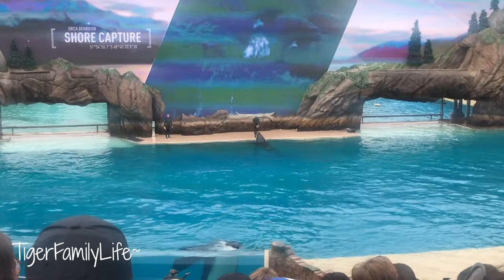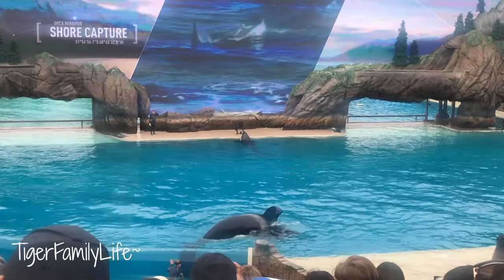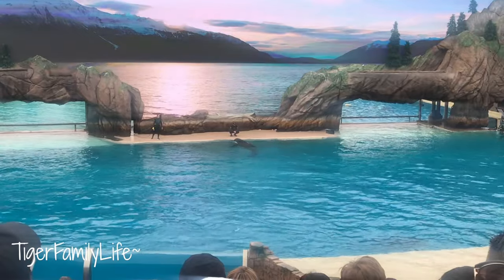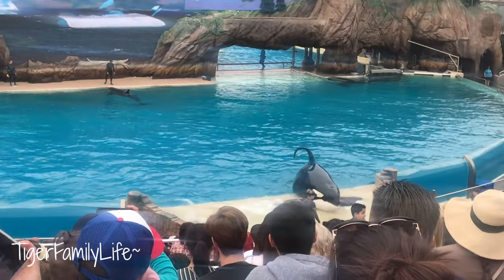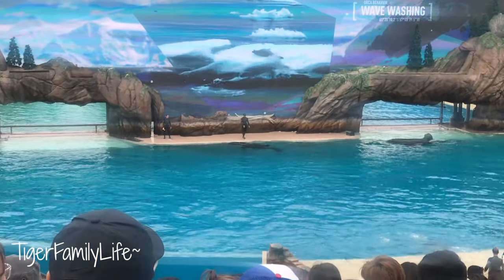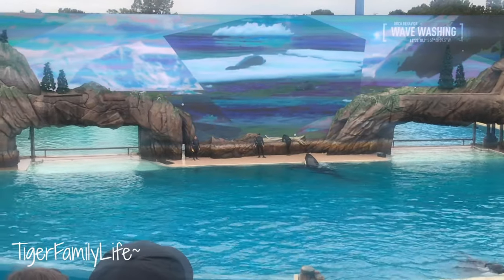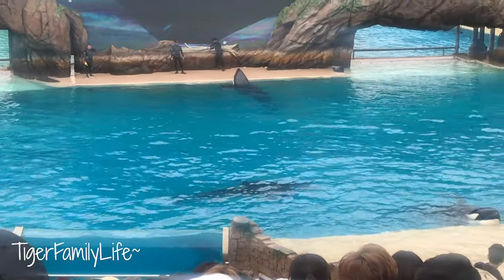Whales in the southern hemisphere will actually capture sea lions by pulling them right off the beach. Watch as Ulysses shows off this same movement and behavior right here. Whales in the southern hemisphere will also create waves that wash over floating ice, knocking seals into the water. Watch as Makani shows off this wave-making technique, demonstrating one of the many complex and impressive hunting abilities that killer whales have developed around the world.